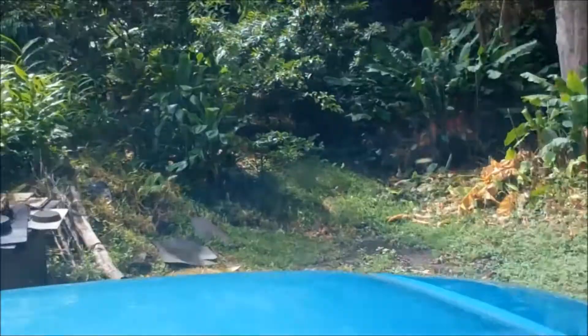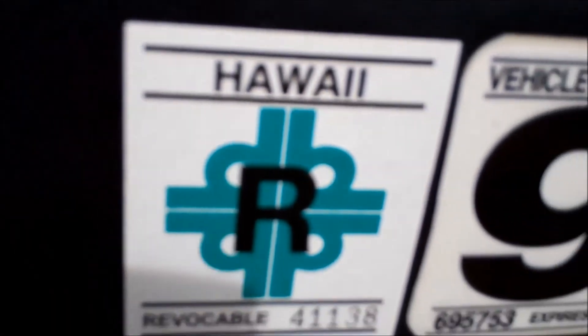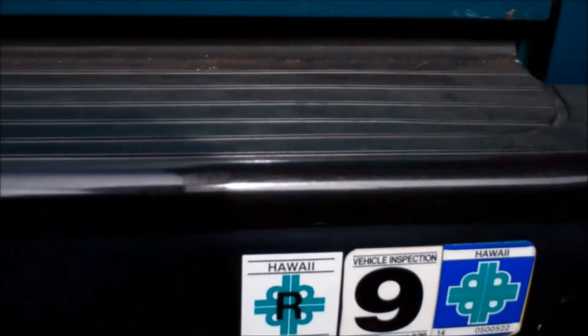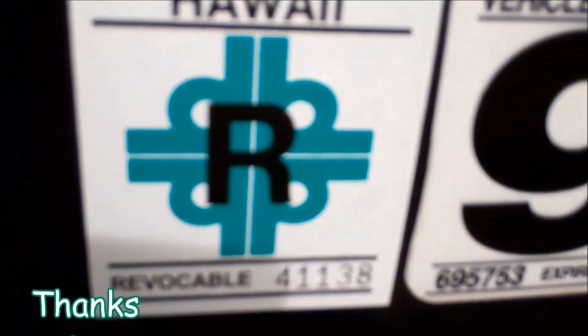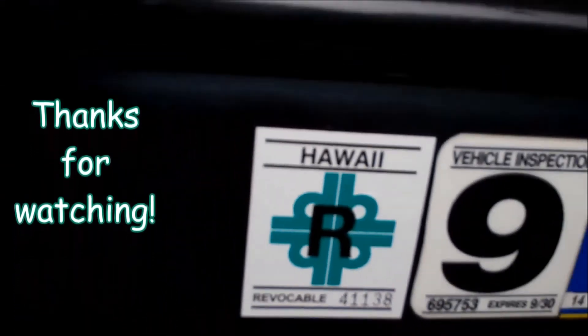Here it is - isn't it pretty? Awesome, right on!